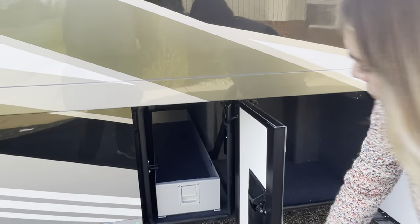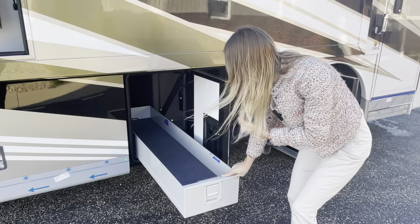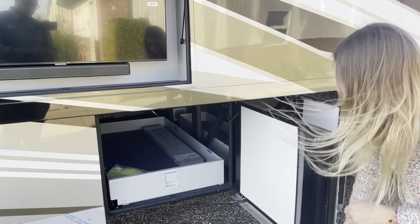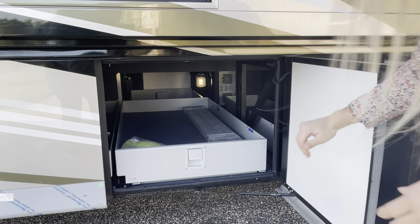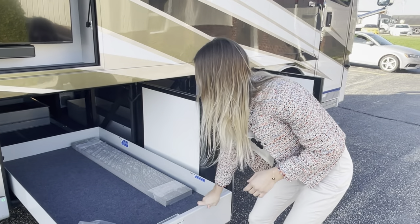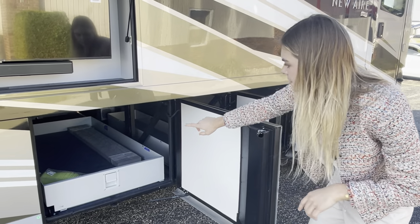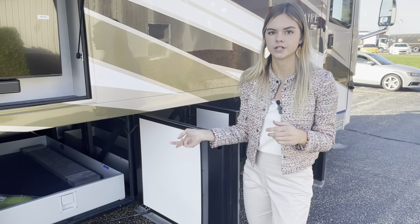Moving into bay two you're going to have a manual pull-out tray, which I'll demonstrate — it comes out and you simply put it back in. Moving into bay three you have another manual tray. As you can see this is a full pass-through bay, but not a full pass-through tray, so this one will come out. I also want to point out that you're going to see four wrapped tile planks — if anything happens to the floor in transit, we provide those as a courtesy here at Newmar.